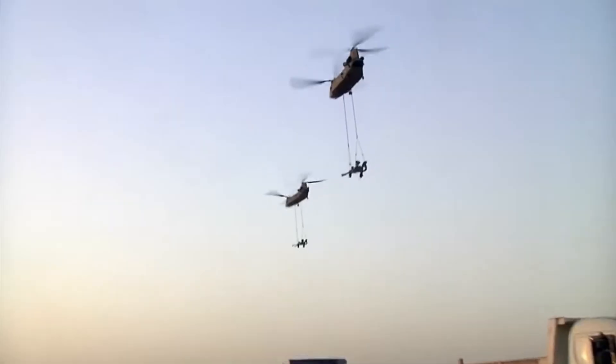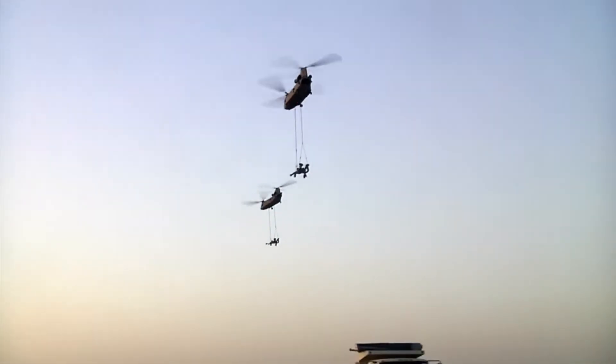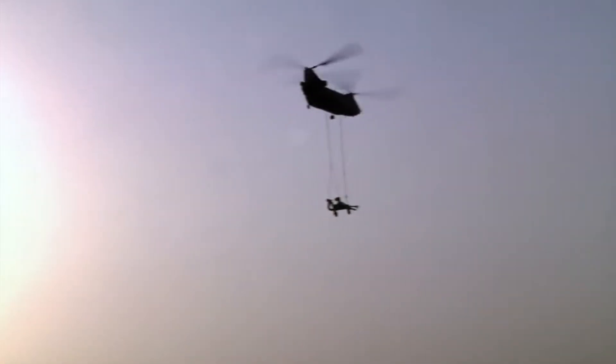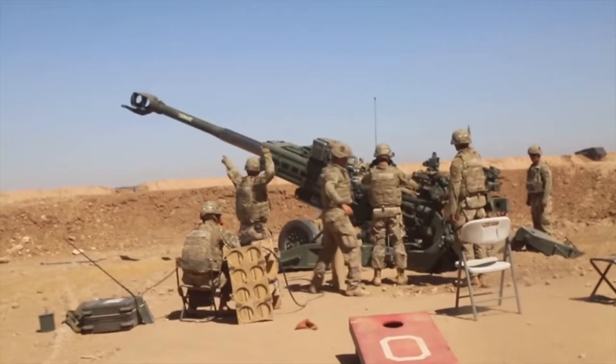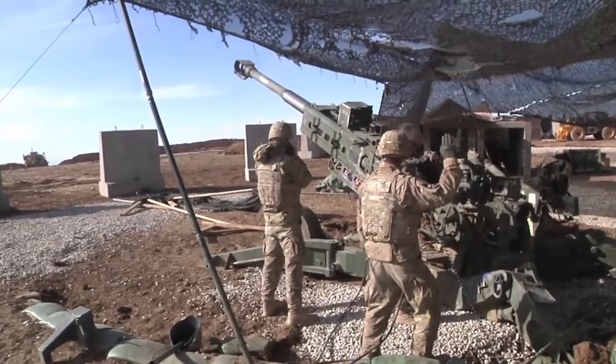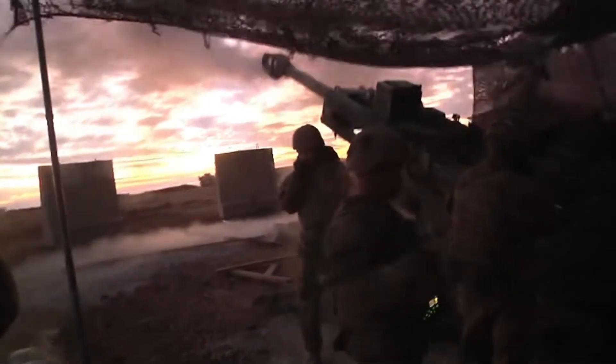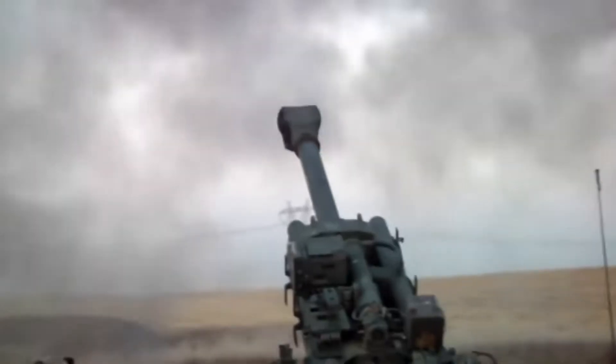Artillery is without a doubt one of the most important and lethal weapons in any land military campaign. Its ability to project fire at medium and long distances in a sustained manner is a real challenge for enemy advances, and although it is one of the oldest branches of all armies, it continues to evolve with technological advancement.